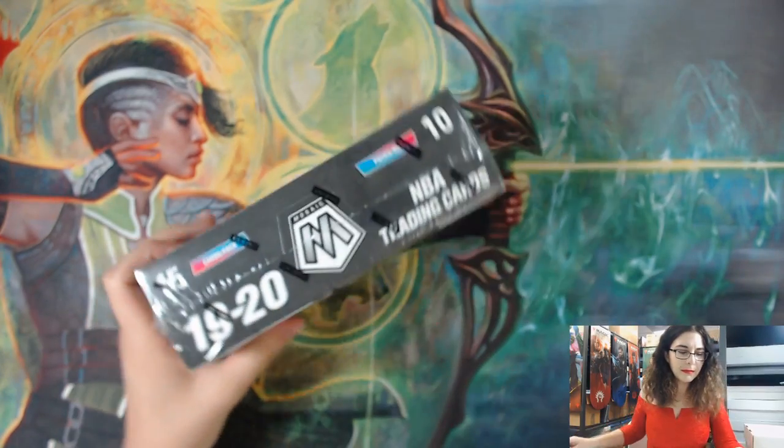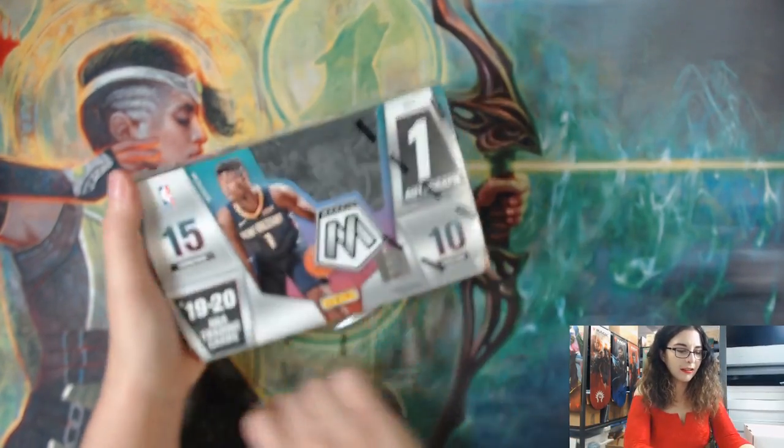I haven't seen one open in person. We did sell a couple of boxes in store but I didn't see them open. So I'm excited to see what all these cards look like, and hopefully we can get a really cool Zion. Let's snap me into the corner and get started on this box of Mosaic basketball - I almost said football. We got Mosaic basketball with Zion on the front.